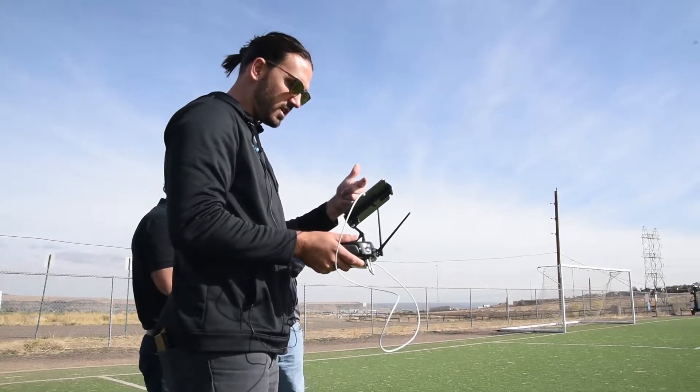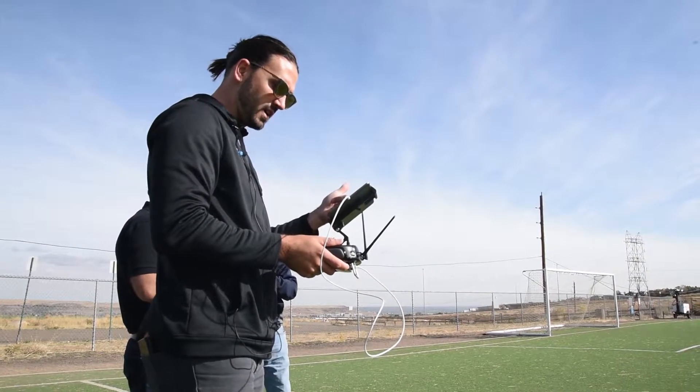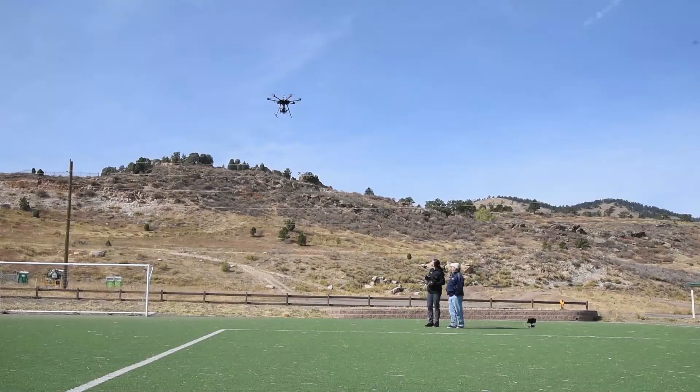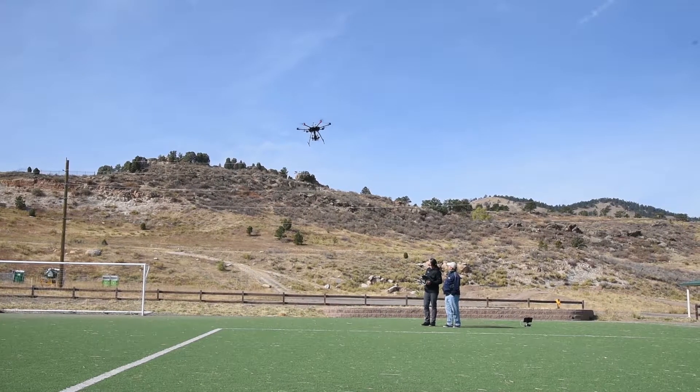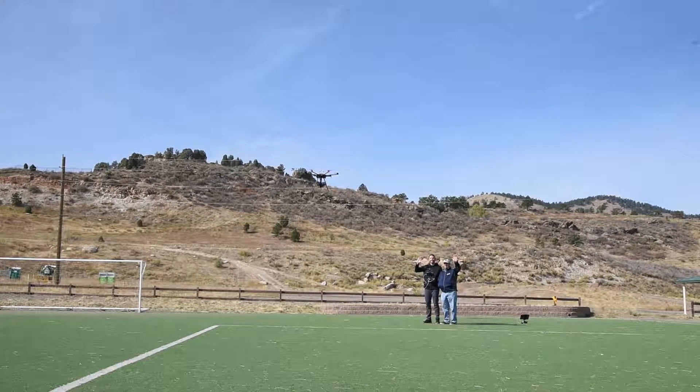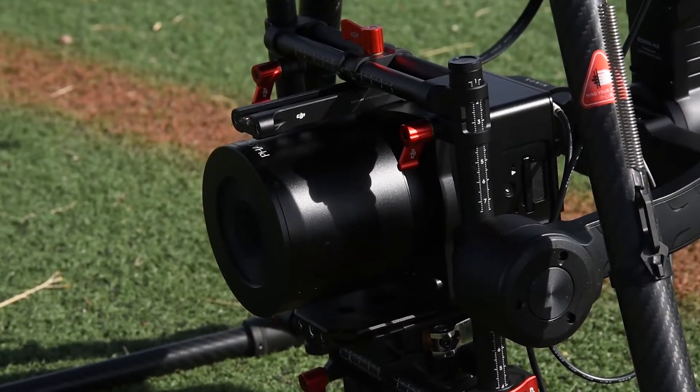We're going to be at 200 feet and we're going to fly at 400 feet. This is Rick Bellers with the Davey Resource Group. I'm a project manager out here in Broomfield, Colorado, and we've been looking at a 100 megapixel camera that's mounted to a drone.